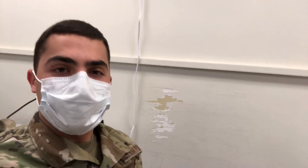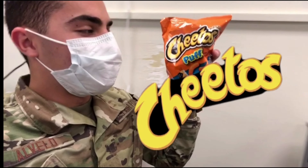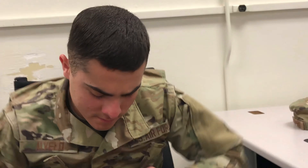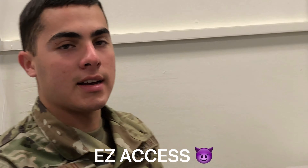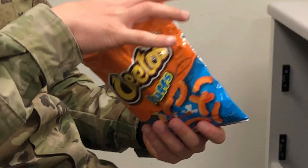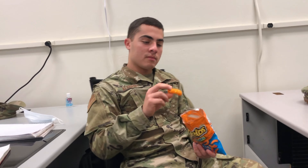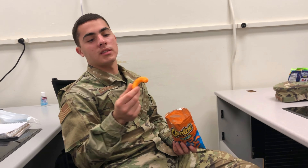Alright, we're about to do the second review with the OG Cheeto Puffs. Let's see how this one turns out. We're gonna open it up — easier to open, easy access. Let's start with the smell test. Smells yummy. Perfect size, almost the size of your fingers.